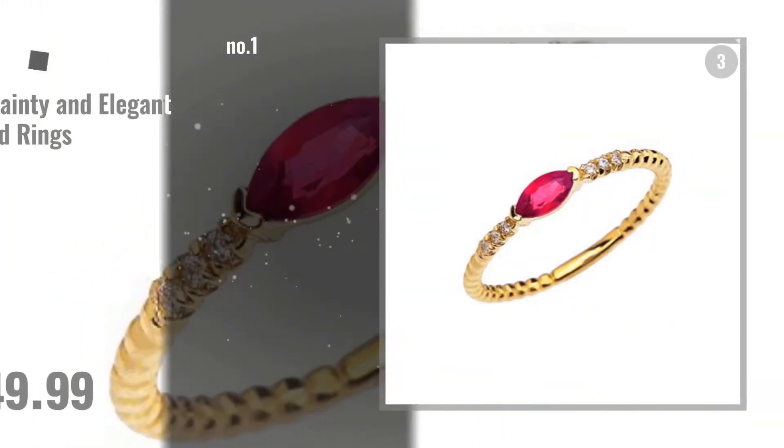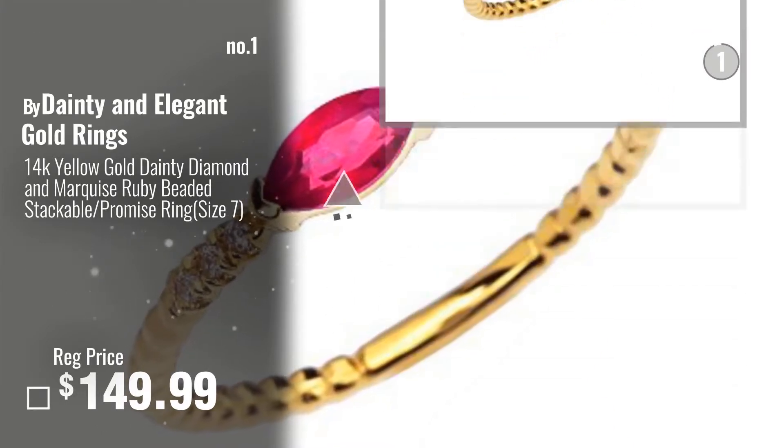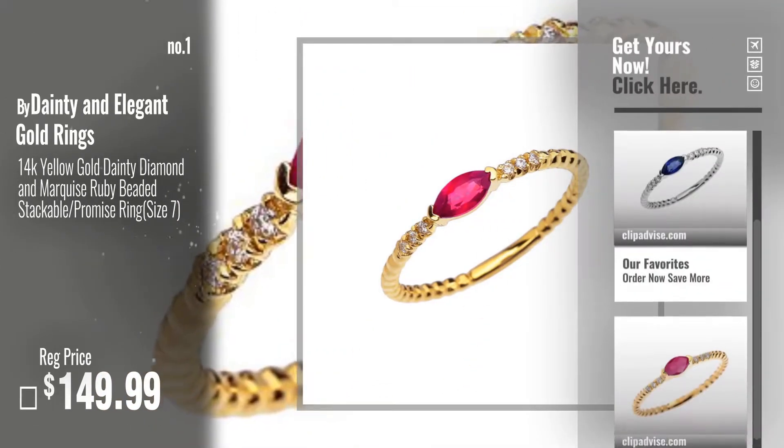Number 1, Best Seller by Dainty and Elegant Gold Rings. Watch this video and choose your favorite.